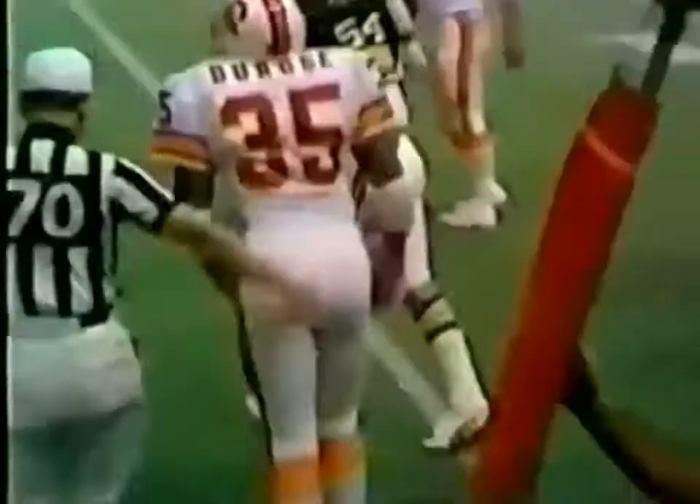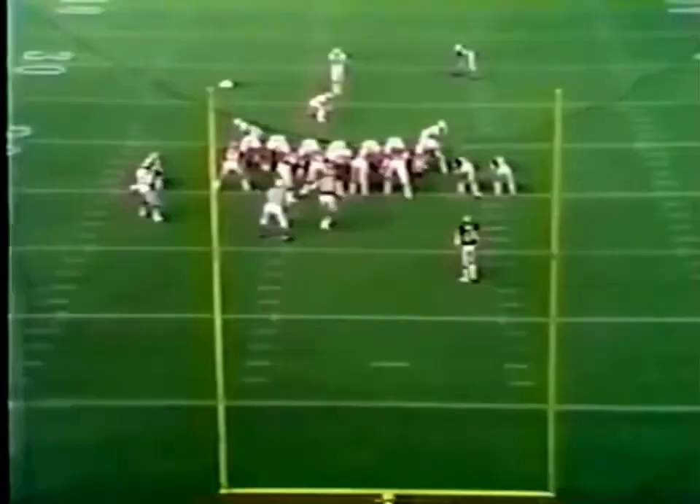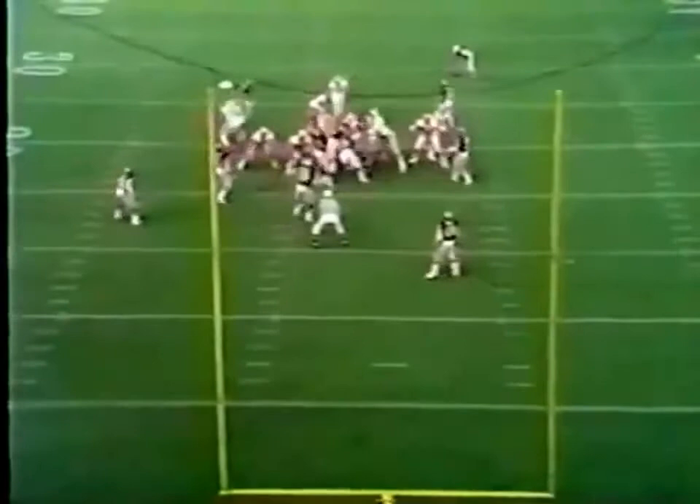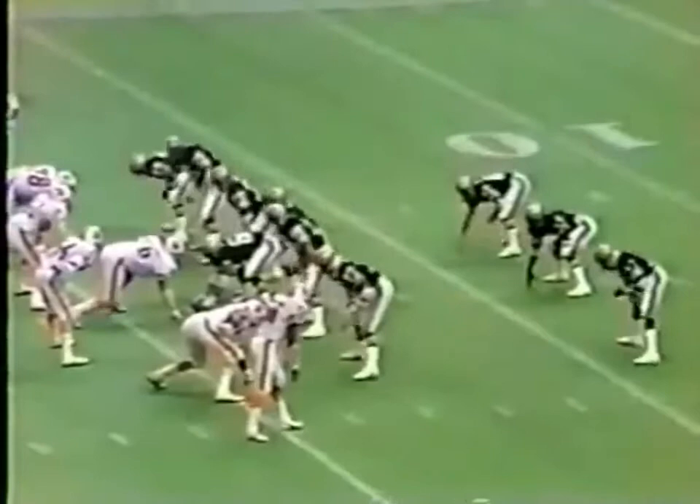Huff back to throw it for the first time. He's got a man wide open, down to the neighborhood, down to the 20-yard line. Jimmy Dubose. McKay the holder — it's far enough, but it's no good.